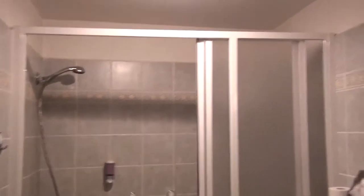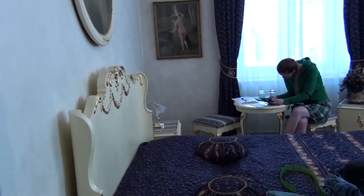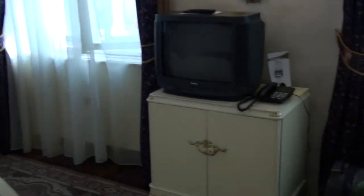A quick peek in the bathroom — pretty standard. And here's the main area of the room. This kid working on some paperwork. Got a chandelier, a wardrobe that leads to Narnia, and some bathrobes.